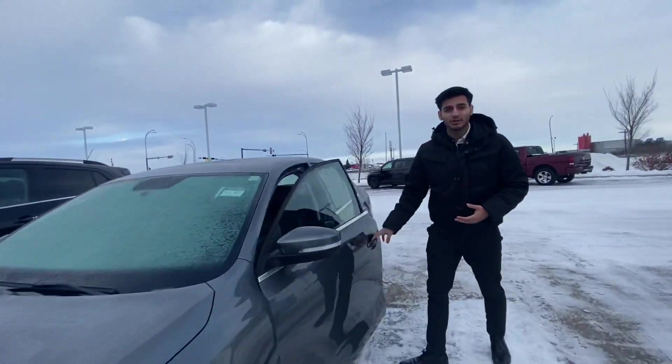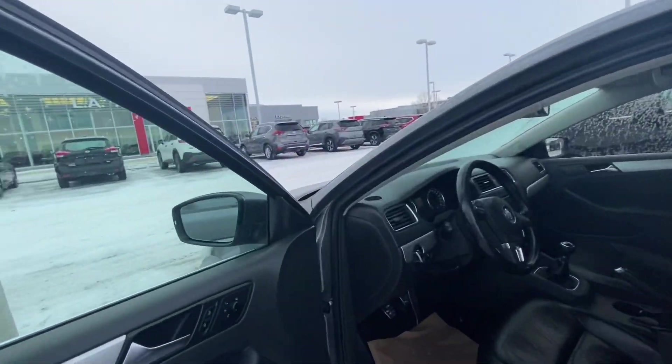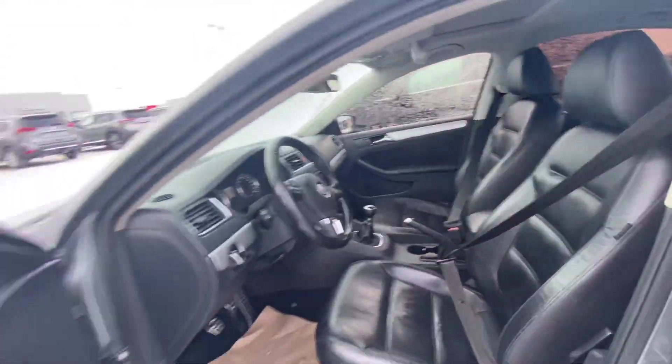Going to the cabin here, you do get your leather seats, you also get your heated seats as well, backup camera, Android and Apple CarPlay as well. It is a manual, push to start.